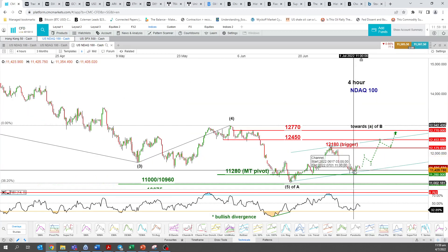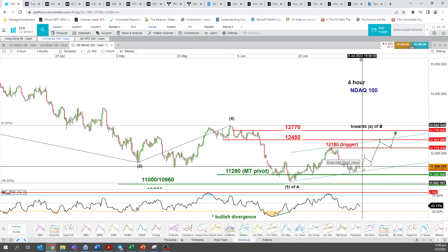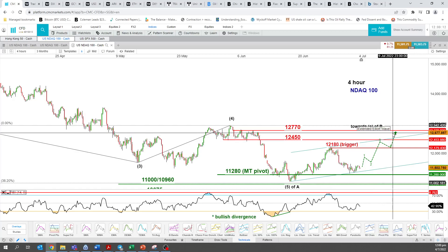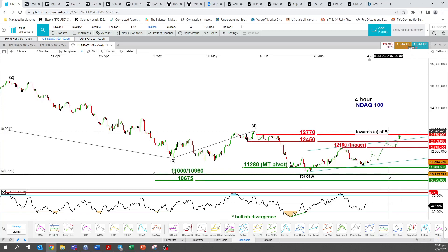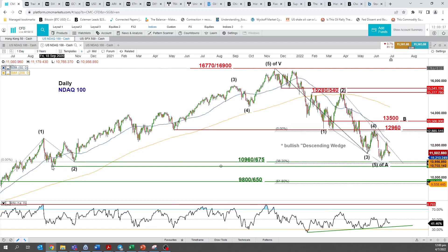I'll be using 11,280 as my key medium-term pivotal support for this week, keeping a bullish bias for another leg of corrective rebound. A break above 12,180 could potentially take us much higher towards 12,450, maximum 12,770 — the swing high area of 6th and 8th June. However, a 4-hour close below 11,280 may see a retest of the major support at 11,000 slash 10,960, and a break below that could see a drop towards 10,675.